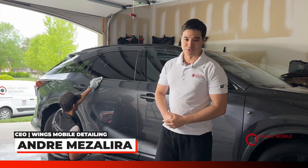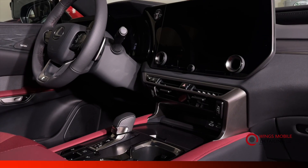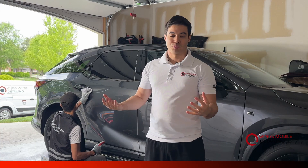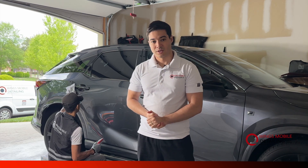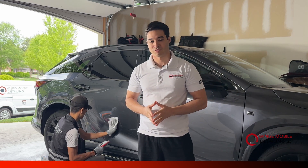Hey everyone, Andre here with Wings Mobile Detailing. Today we're performing a ceramic coating service on this beautiful Lexus. At Wings Mobile Detailing, we bring the clinic to your doorstep. The great benefit of ceramic coating is it's the best paint protection service you can have for your car.